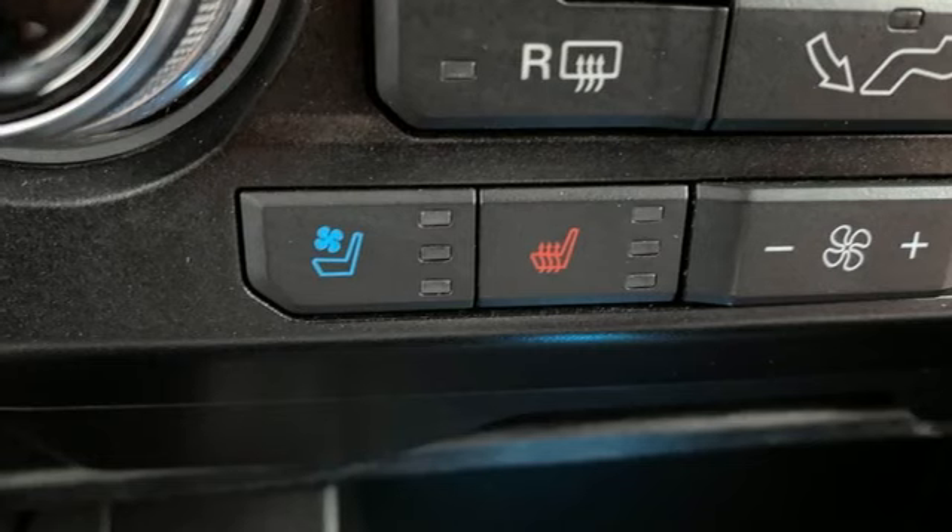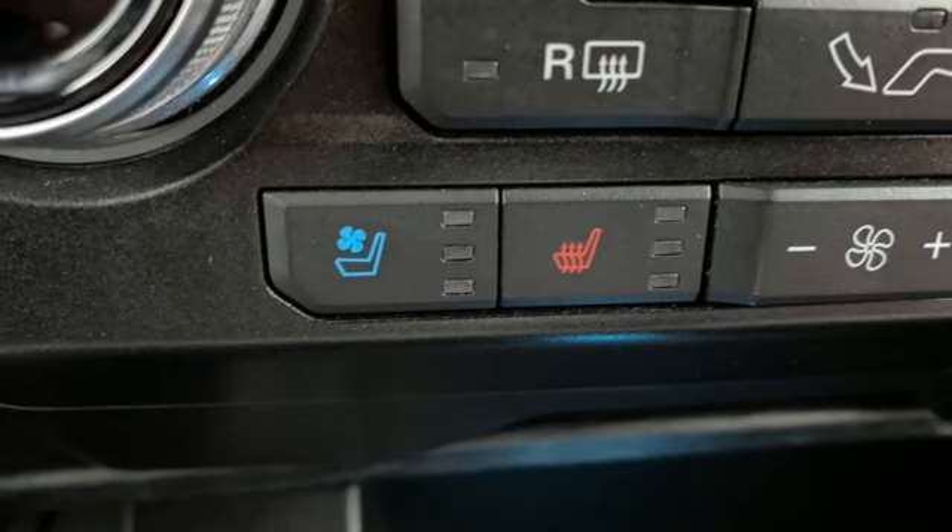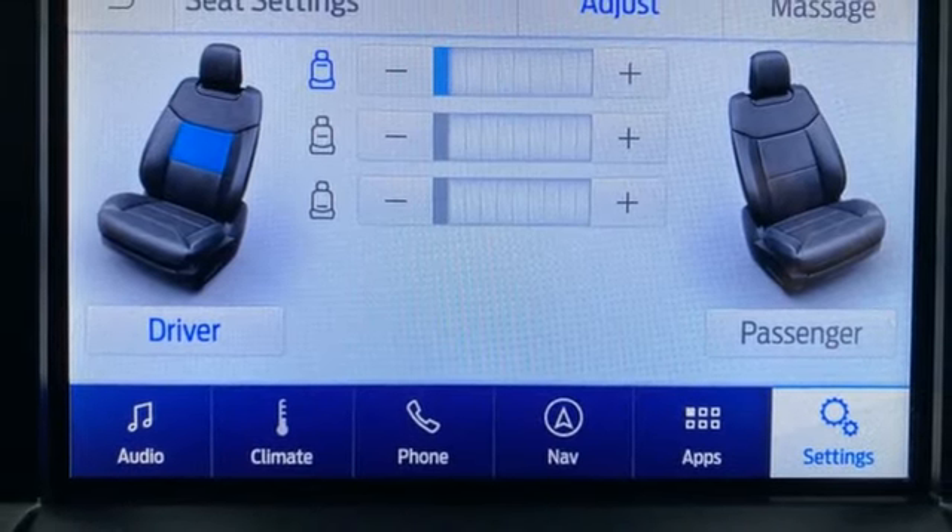Active grille shutters, electronic shift on the fly, rear parking sensors, and heated and ventilated leather bucket seats.